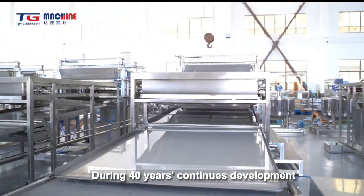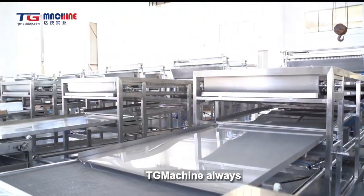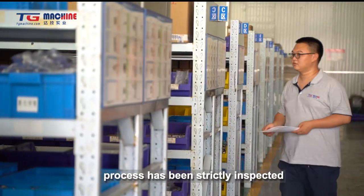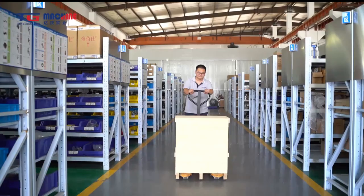The whole process is controlled by a touch screen, which is convenient and easy to operate. The Popping Bobas produced by our machine are uniform in size, colorful, tasteful, and juicy. They can be used as accessories for milk tea drinks, ice cream desserts, and more.